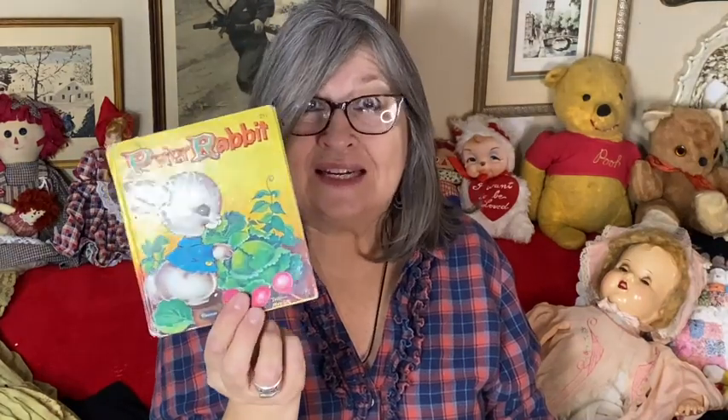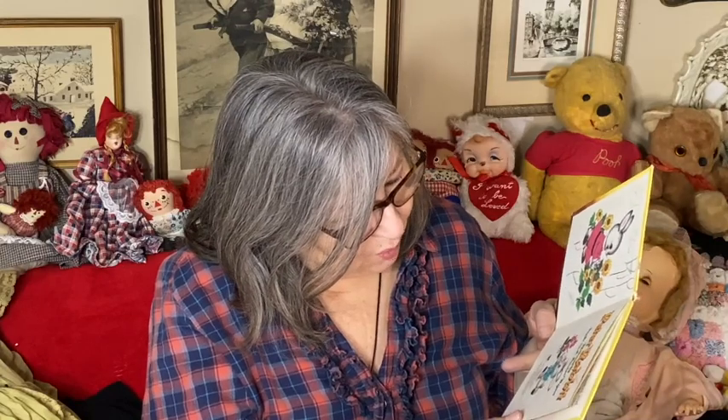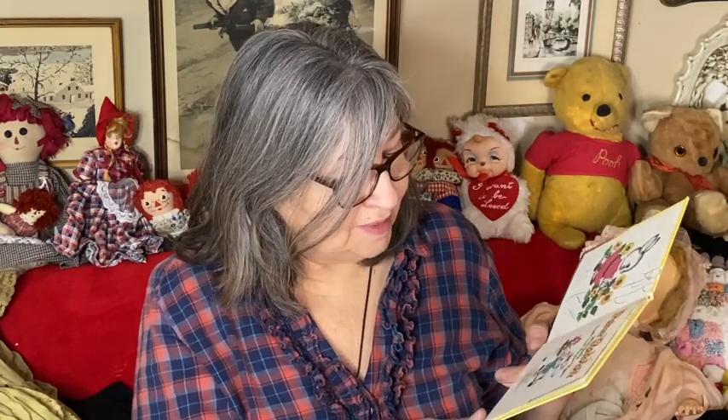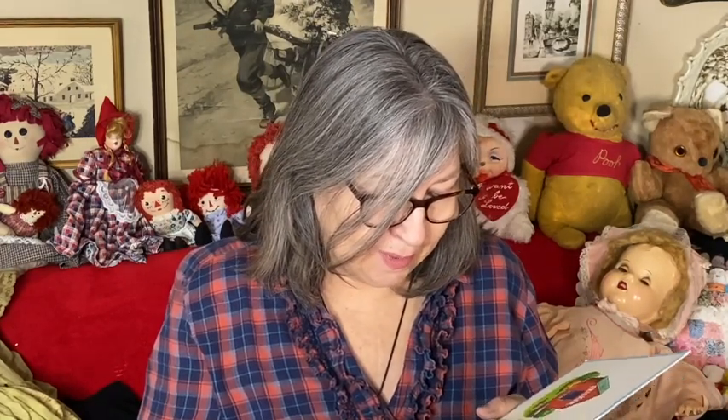This is a Peter Rabbit book — in kind of rough shape but great for a display. It's an old one, original price 25 cents. It has some scribbling; if it's in pencil it may come off. The date is MCMLIX — I'll have to look that up. And this one is Frisker, also old, originally 35 cents, dated MCMLVI in Roman numerals. Why can't they just write the year?